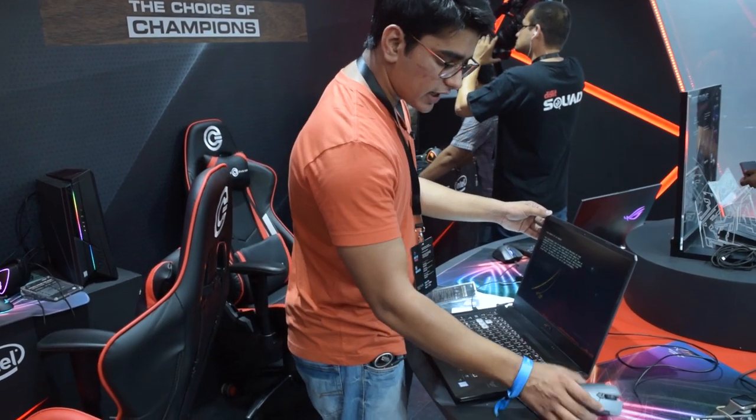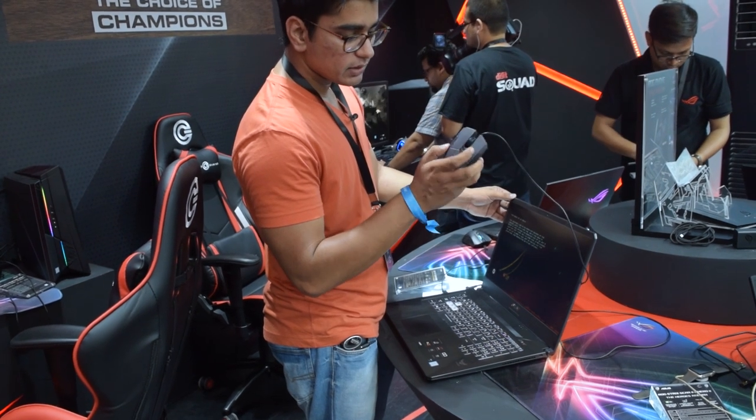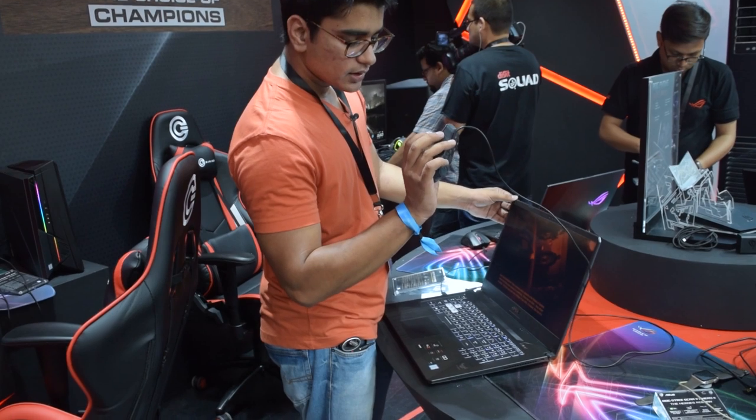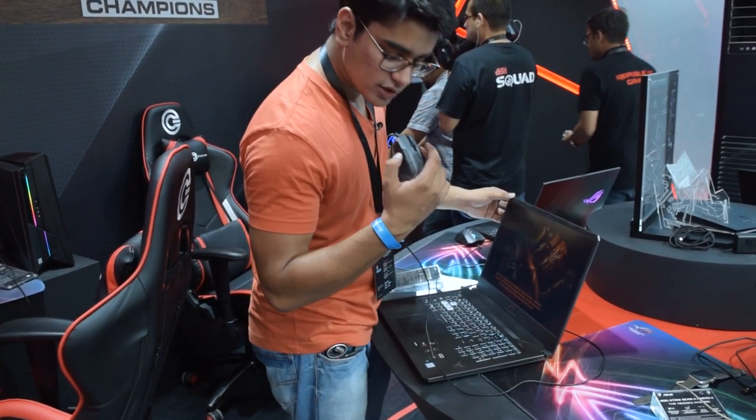We also have the ASUS TUF M5 optical gaming mouse. It has some extra gaming buttons, and an interesting design choice where the middle scroll wheel is separated from the main body.